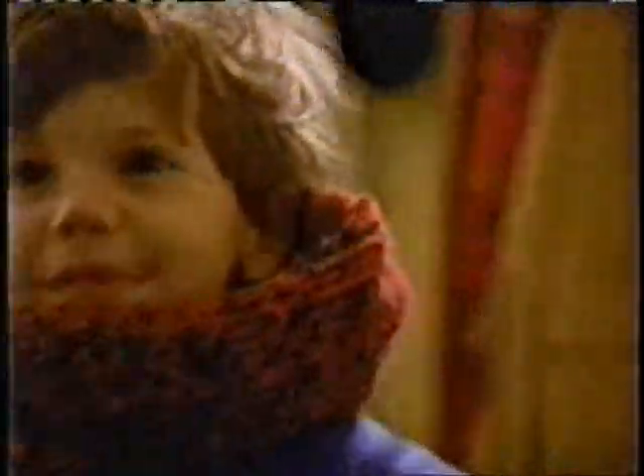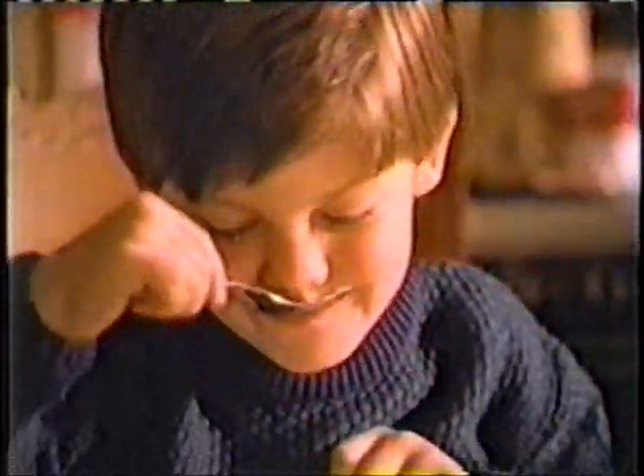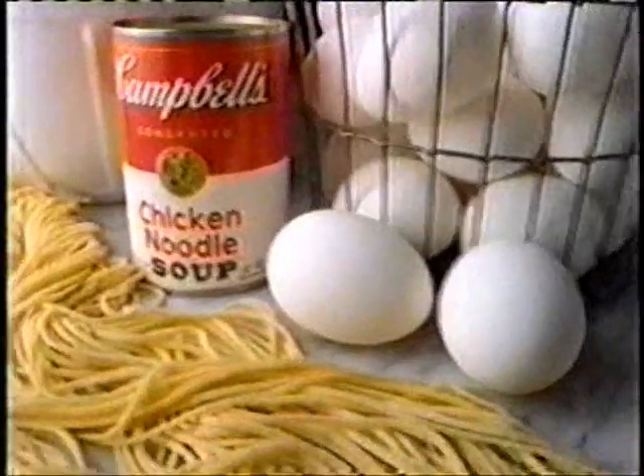Just imagine a wet rainy day without warm dry clothes, a good friend and Campbell's chicken noodle soup. The real things always make you feel warm and good. That's why Campbell's is made with real chicken and fresh egg noodles cooked in real chicken broth. And it's this real chicken broth that makes Campbell's taste good.